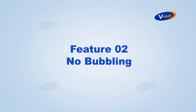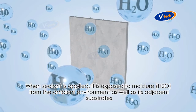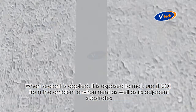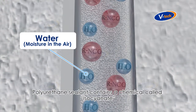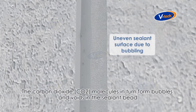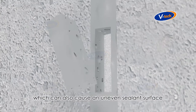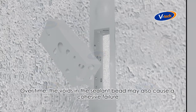Feature number two: no bubbling. When sealant is applied, it is exposed to moisture from the ambient environment as well as its adjacent substrates. Polyurethane sealant contains a chemical called isocyanate, which upon reaction with moisture releases carbon dioxide. The carbon dioxide molecules in turn form bubbles and voids in the sealant bead, which can cause an uneven sealant surface. Over time, the voids in the sealant bead may also cause a cohesive failure.